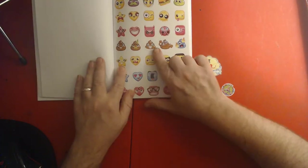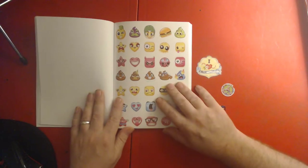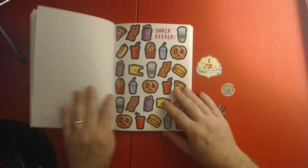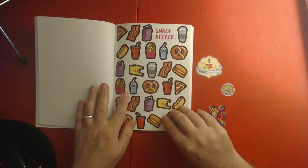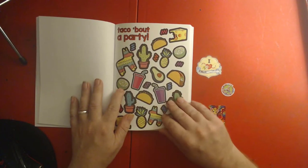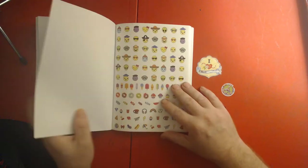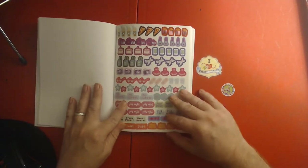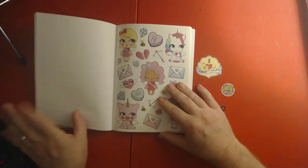Hey, look — it's emoji poop! Oh boy. Oh, food — snack attack! I always have a snack attack. Tacos — talk about a party! These are awesome. Thank you, Jerry!